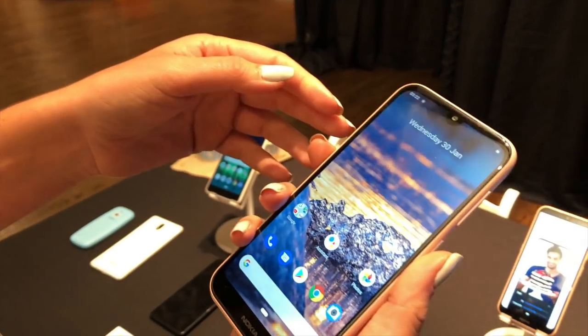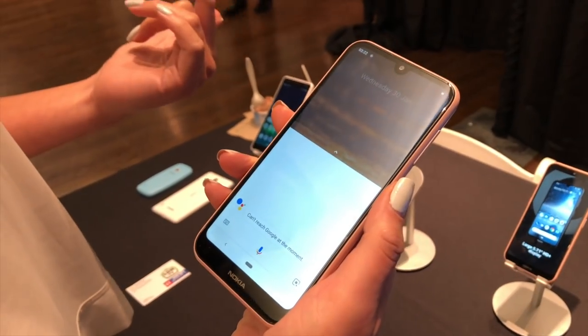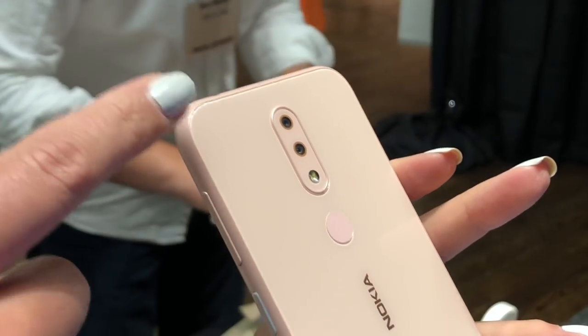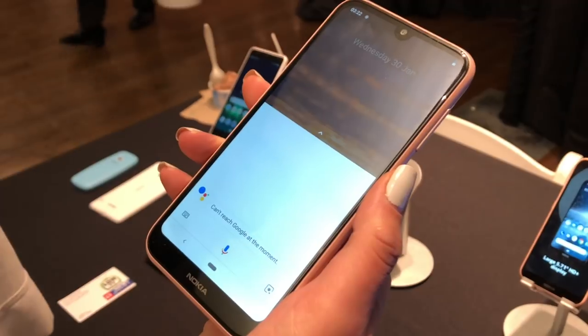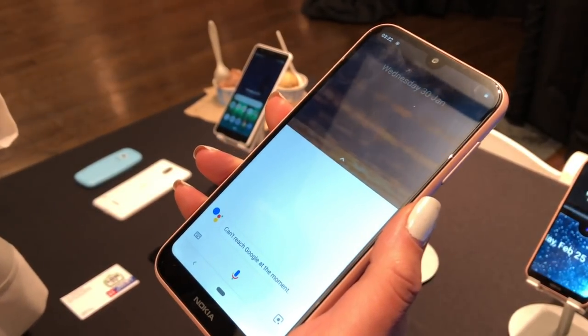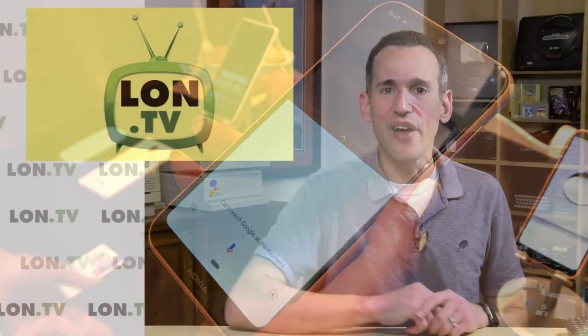The Nokia phone I found most intriguing was the Nokia 4.2 — a low-cost phone at $189. It's got dual cameras on the back, works on T-Mobile and AT&T in the U.S., a Snapdragon 439 processor, and a 720p display. Nothing spectacular but an attractive phone that doesn't cost all that much. I'm going to try to get one in for review because I love budget phones, so stay tuned.